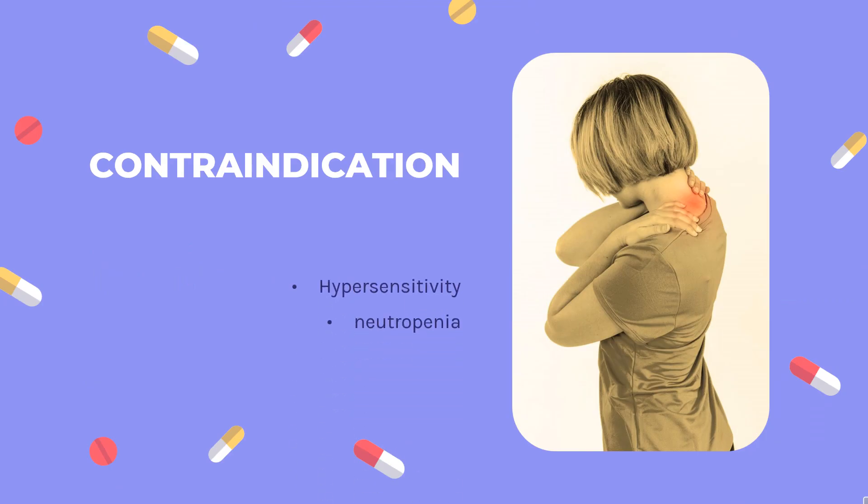Contraindication: Hypersensitivity to the active substance or to any of the excipients listed in Section 6.1, or to E. coli-derived proteins. Kineret treatment must not be initiated in patients with neutropenia, ANC less than 1.5×10⁹/L.